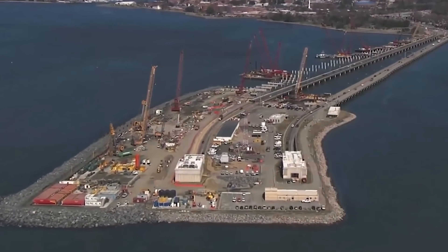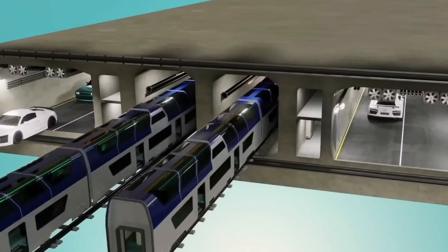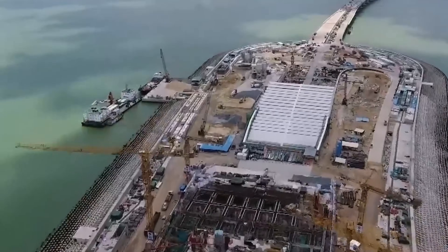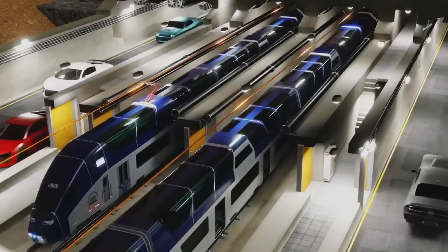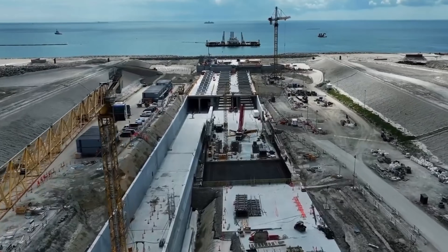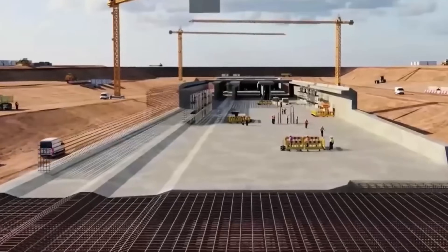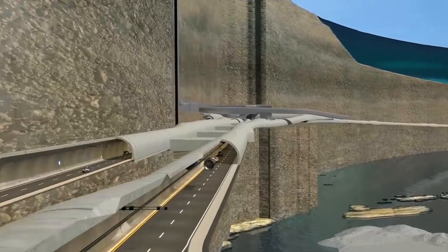Picture yourself traveling under the seafloor, with countless tons of ocean water weighing down from above, while below your vehicle rests a flawless combination of steel and concrete, constructed with almost atomic-level accuracy. This seems like something from a futuristic film, but it represents an actual achievement of contemporary engineering — the subsea tunnel. Yet how have people succeeded in building such enormous constructions surrounded by overwhelming water force, shifting sediments, and conditions entirely cut off from the land above?